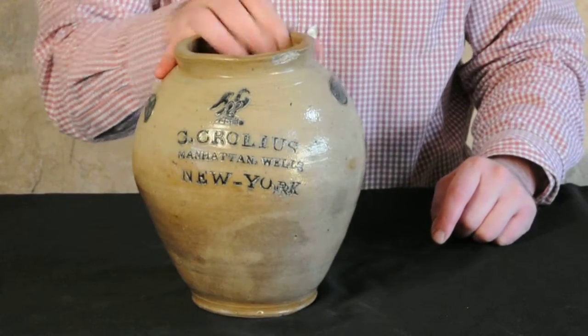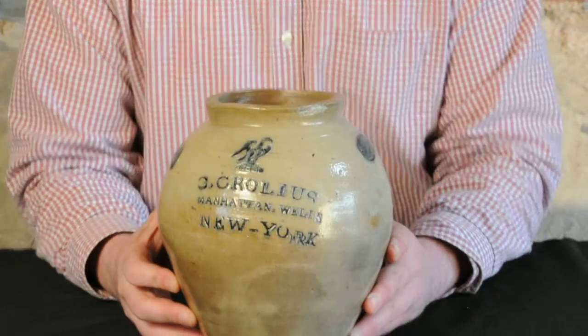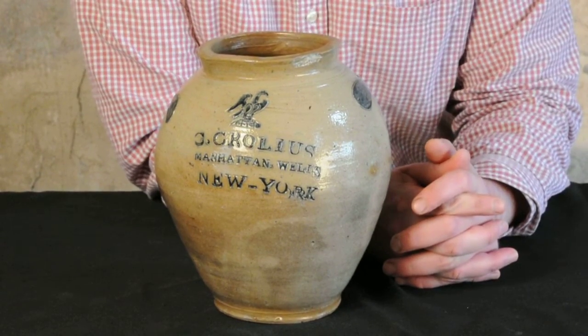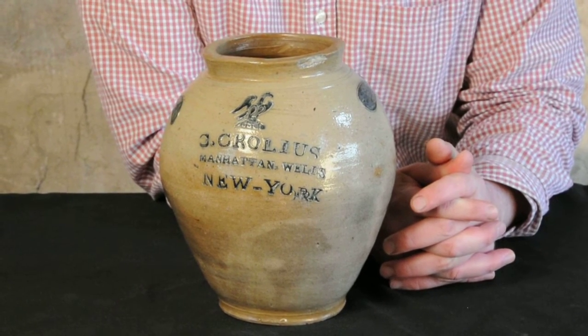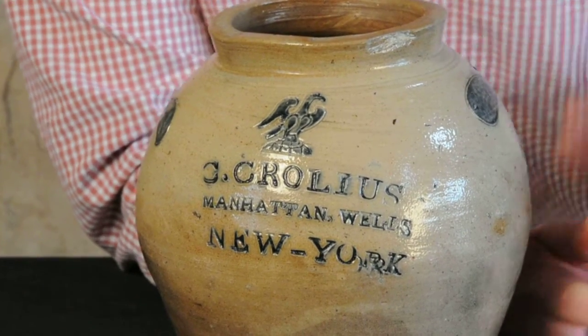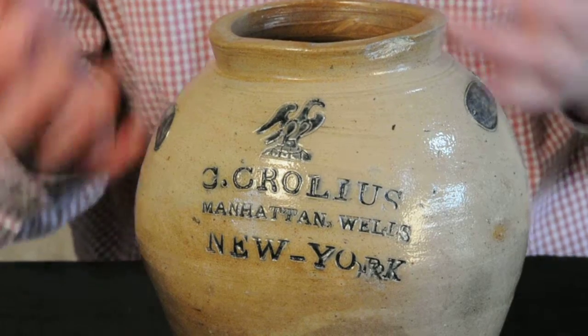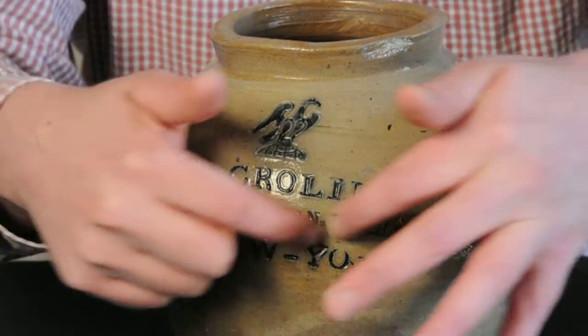This piece was recently found in New York State. It's a completely fresh-to-the-market item, and we're very excited to offer it in our March 14th auction. We have not seen a Crowley jar that could be described as better than this. Sometimes you see them with brush decorations around the maker's mark, maybe an impressed fruit name, an incised design on the back, or an incised reef-like design around the maker's mark.